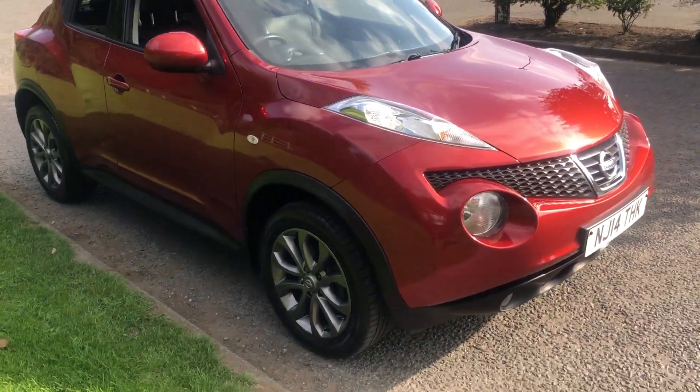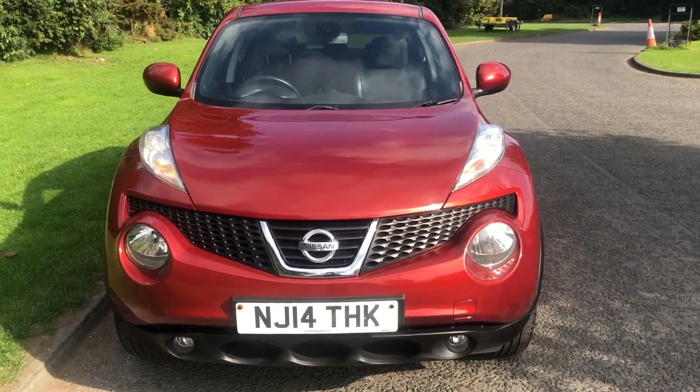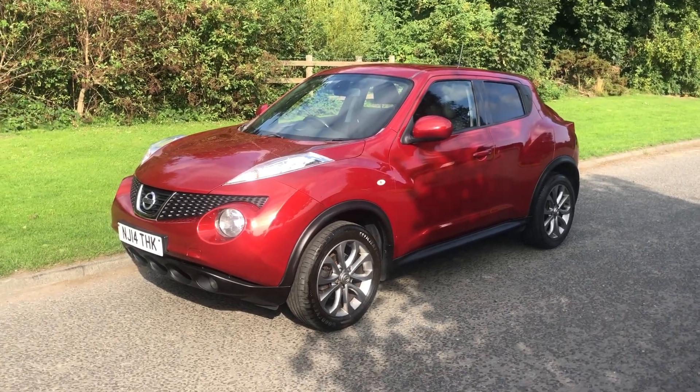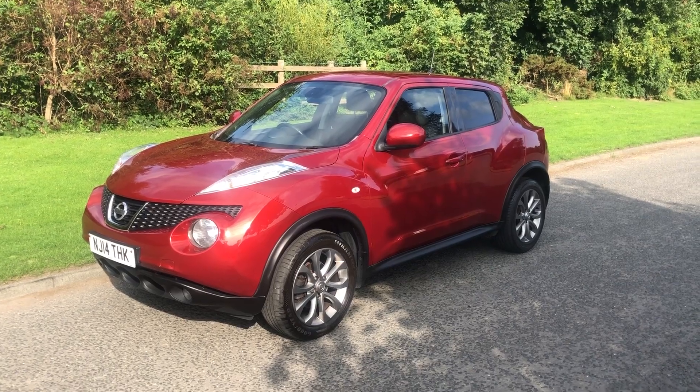Nissan Jukes have a quirky design that really does stand out, and it's lovely to drive, this one. So there you have it — if you have any questions at all, please don't hesitate to get in touch. Thank you very much for watching, look forward to seeing you soon. Bye now.